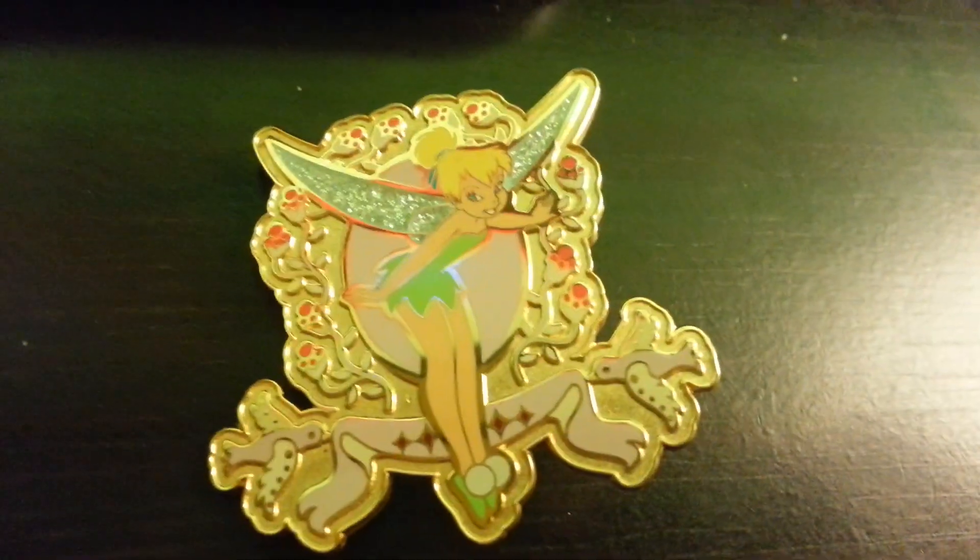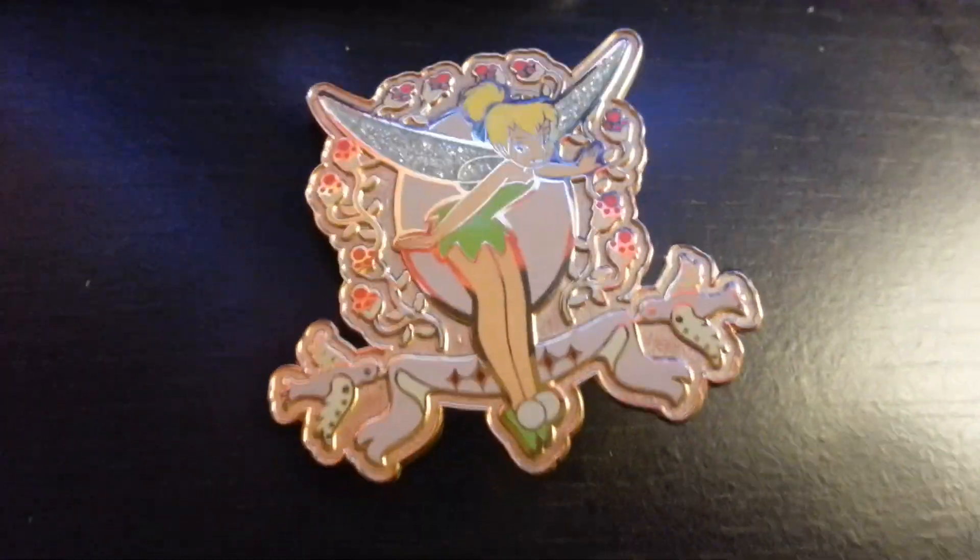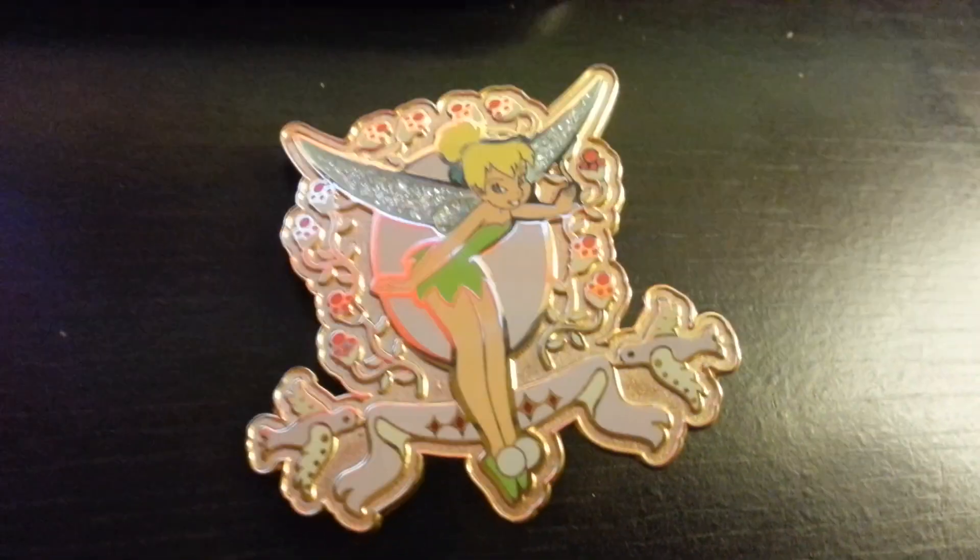This one I got for my niece — I hope she's not watching this video. She usually finds out what I got her before I give it to her. But it's limited to a thousand and it's really, really big.